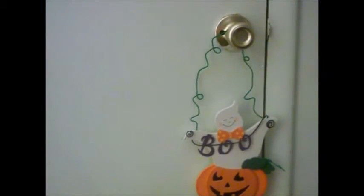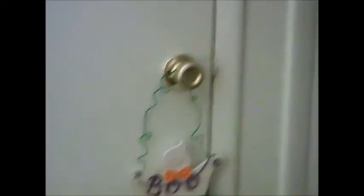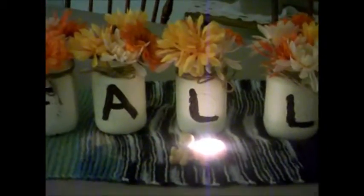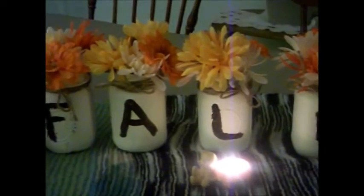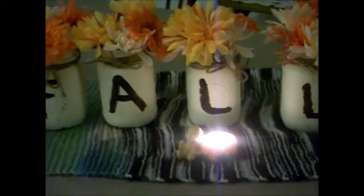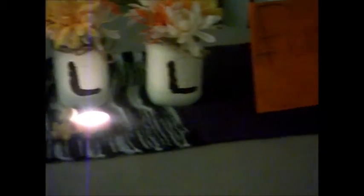Here on the furnace door I have this cute wooden 'boo' sign - I'm not sure where I got that. These are the mason jars that I painted. I had bought flowers from the Dollar Tree, divided them up in here, and used the leftovers for the jar I showed at the beginning of the video in the office.